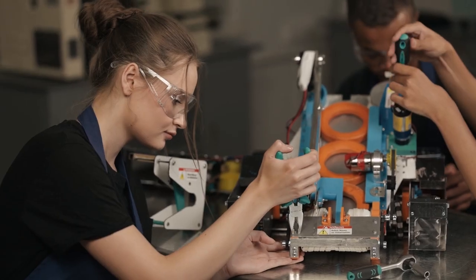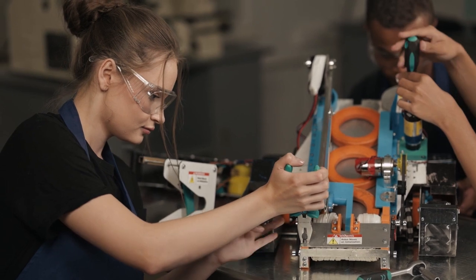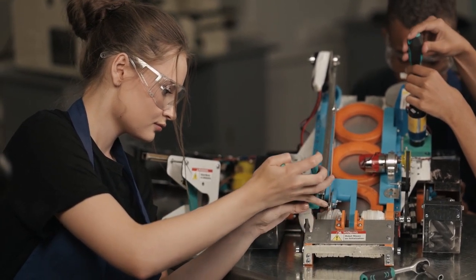Learn and adapt. Continuously seek ways to improve your skills and stay updated in your field. Adapt to changes and adopt new strategies that enhance your efficiency.